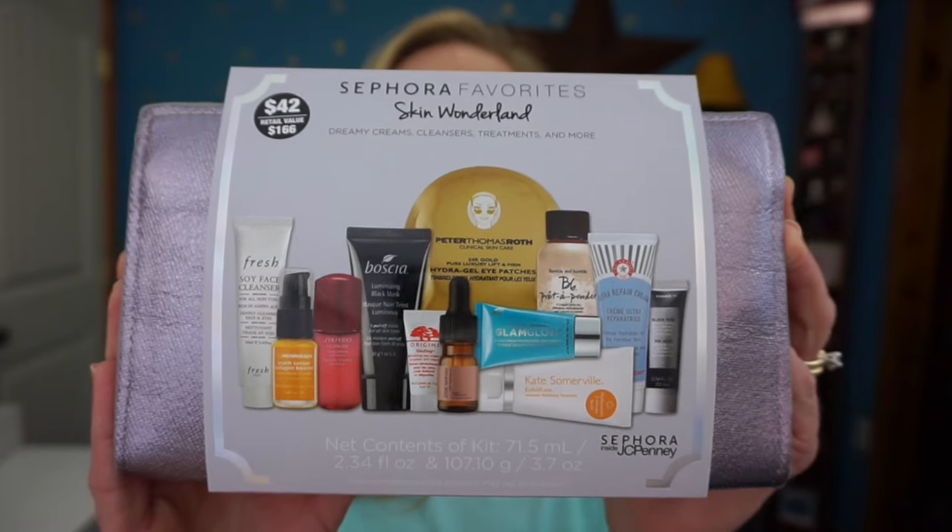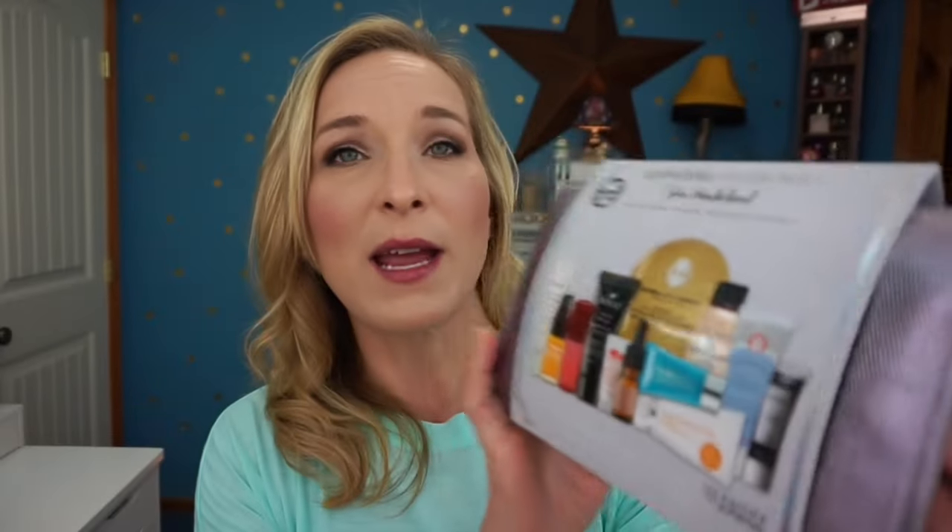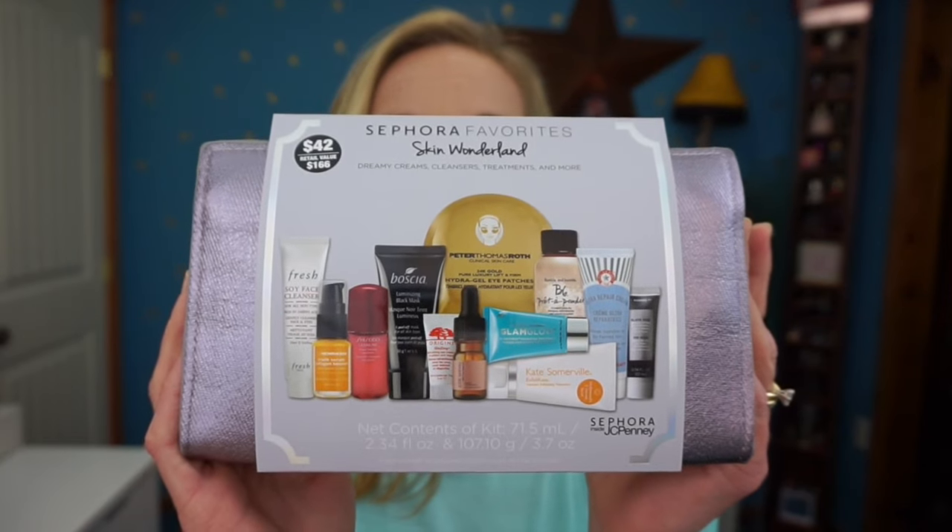Let's get into this big haul! We'll start with the in-store part. The first item is the Sephora Favorites Skin Wonderland — this is a Sephora inside JCPenney exclusive. It's got a ton of different products in here: Fresh, Ole Henriksen, Shiseido, Boscia, Peter Thomas Roth, Bumble and Bumble, GlamGlow, Josie Maran, Origins, Kate Somerville, First Aid Beauty, and Korres. The price was $42 with a $166 value.